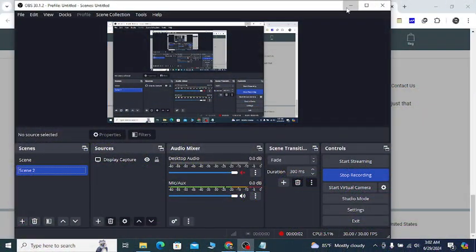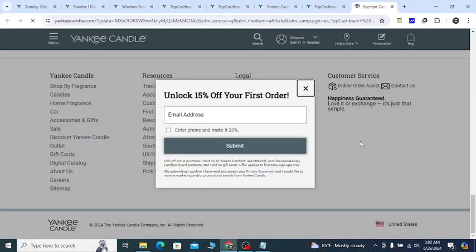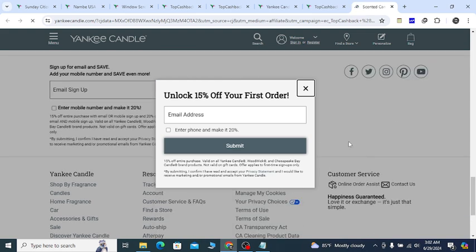Hey, what's going on? In this video, I'm going to show you Yankee Candle's latest discount that will help you to save money with confidence.